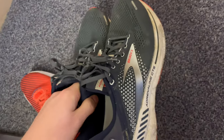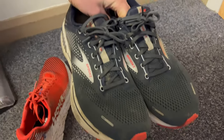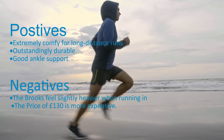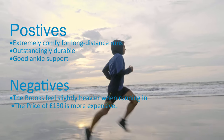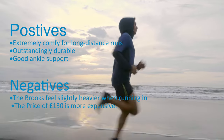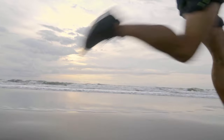As well as the positives, I'm going to go into the negatives quickly. They're slightly heavier compared to other running shoes, especially the Hokas, so they're probably not good for racing or doing speed work. Also, the price is really expensive for this type of running shoe — they're in the higher tier or premium end of running shoes.